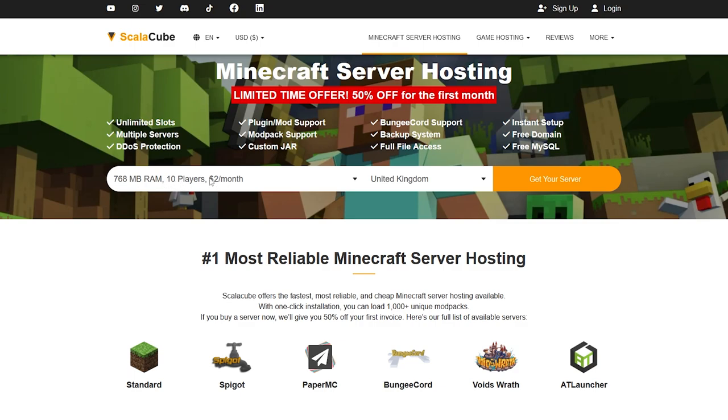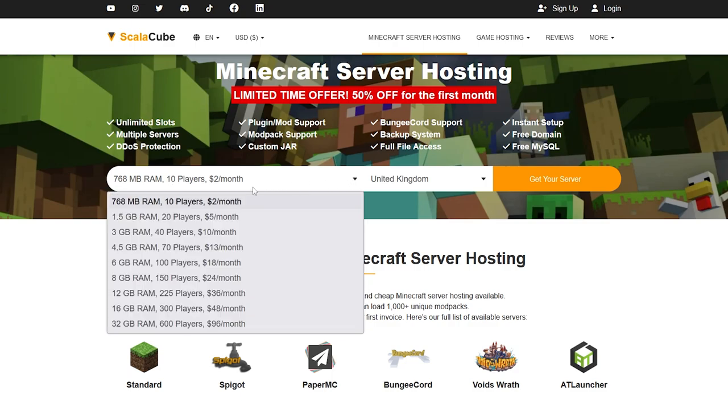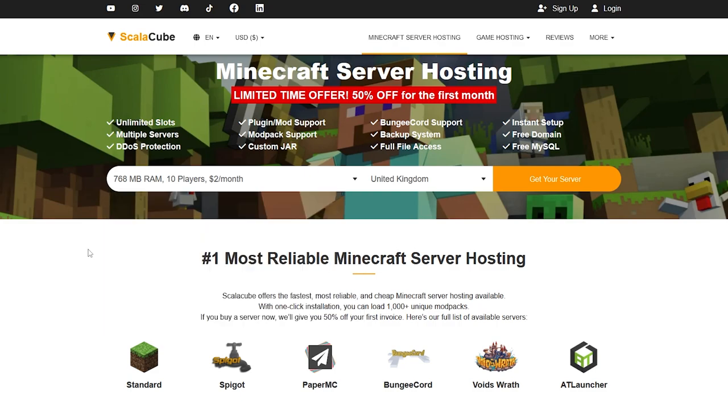Over here on the side you can see the player slots and how much it's going to cost, and how much RAM you're going to get. If you want to change this, click the little arrow and you can see different RAM options and player slots. You can change the player slots to whatever you want — you're not limited to 20, that's just a recommendation. Most people will need 10 to 20, but if you're making a big Minecraft server you'll want to select a bigger size.